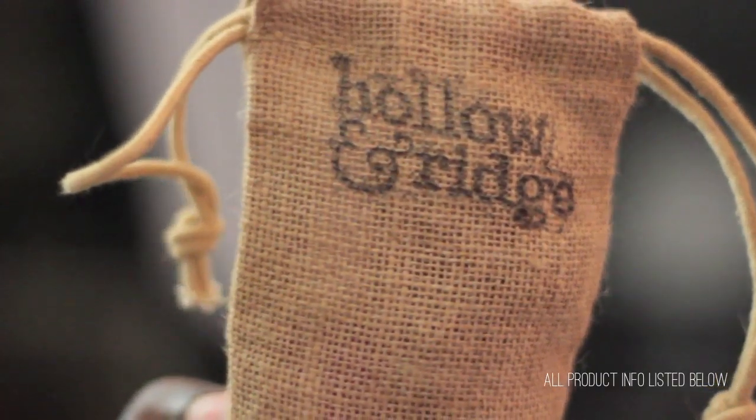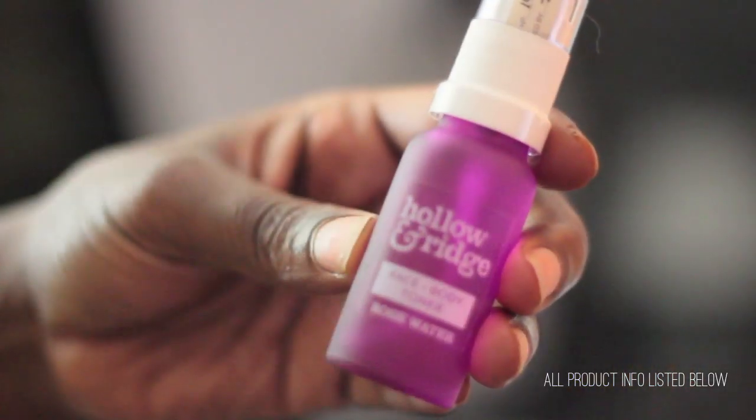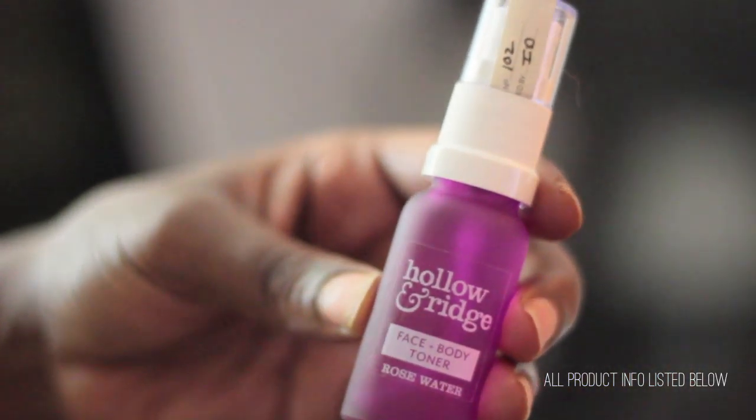From Halloween Ridge I got a face and body toner — it's rose water and it smells really great. It's great after you wash your face, especially since I've been using stronger face washes lately because my face has been breaking out. This one in particular is not very drying, and it smells really nice.